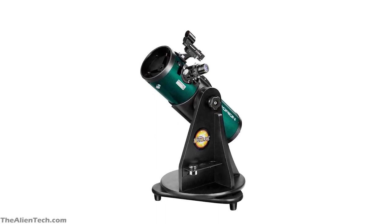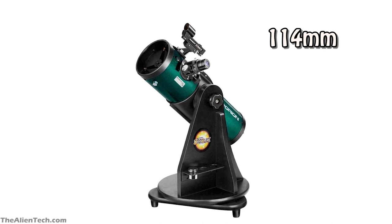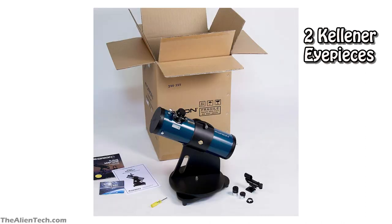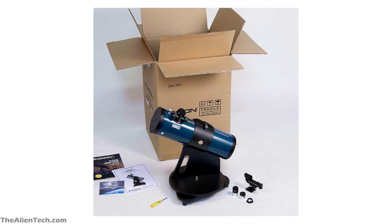It has an aperture of 4.5 inches, around 114mm. Its focal length is 450mm, and its focal ratio is 4. It comes with two 17mm and 6mm Kellner eyepieces. Its highest useful magnification is 228 times.